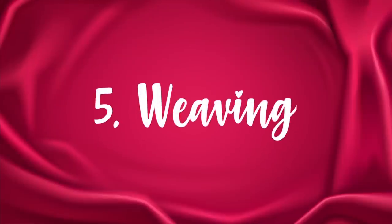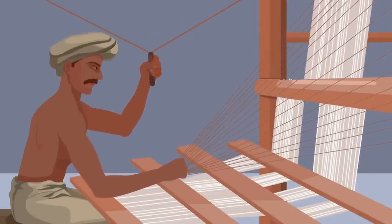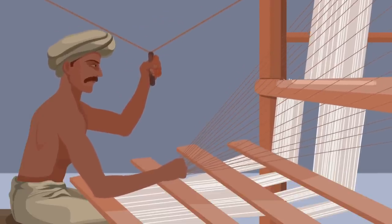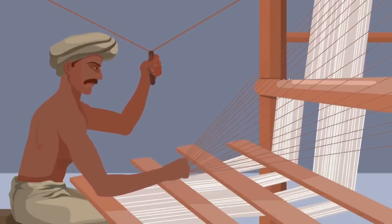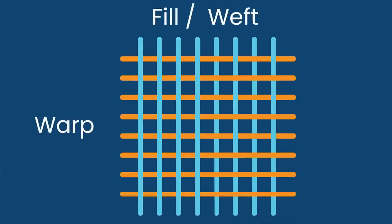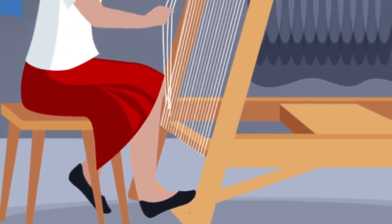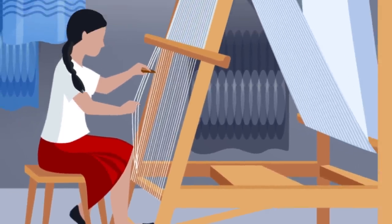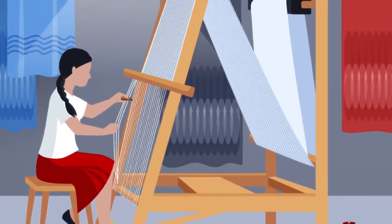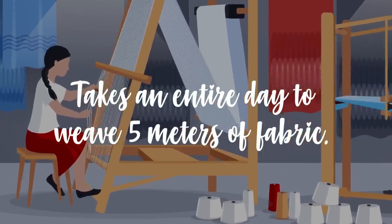Step 5: Weaving. Weaving is the final piece that makes silk fabric from fiber. Generally, weaving involves interlacing two sets of threads so that they lock around each other and create a strong, uniform piece of fabric. The threads will be woven at right angles to each other; the two different angles are called a warp and a weft. The warp runs up and down the fabric while the weft runs across it. Traditionally, silk is woven on wooden hand looms — it requires both arms and legs to work simultaneously and takes an entire day to weave 5 meters of fabric.